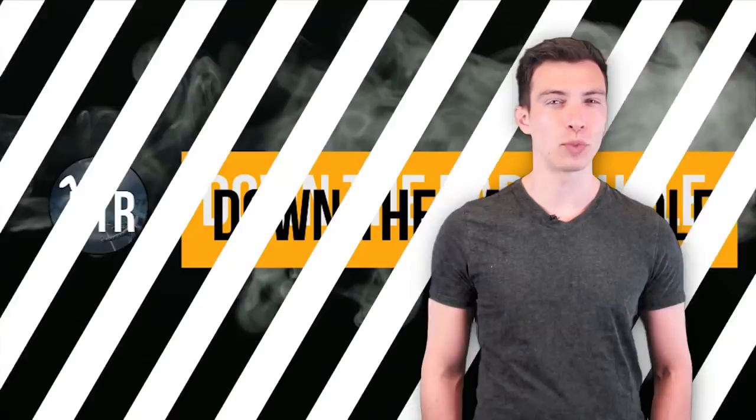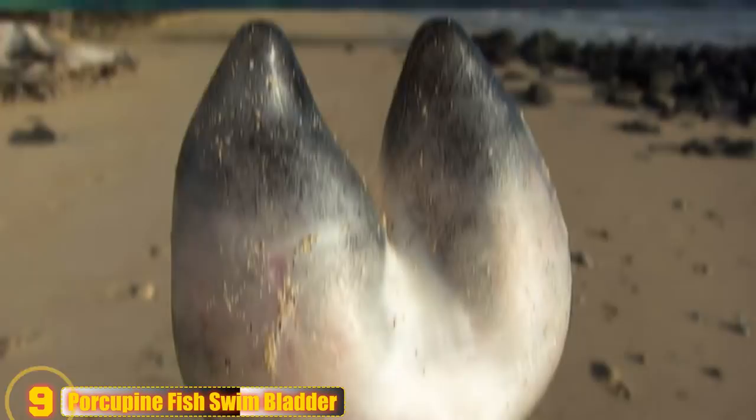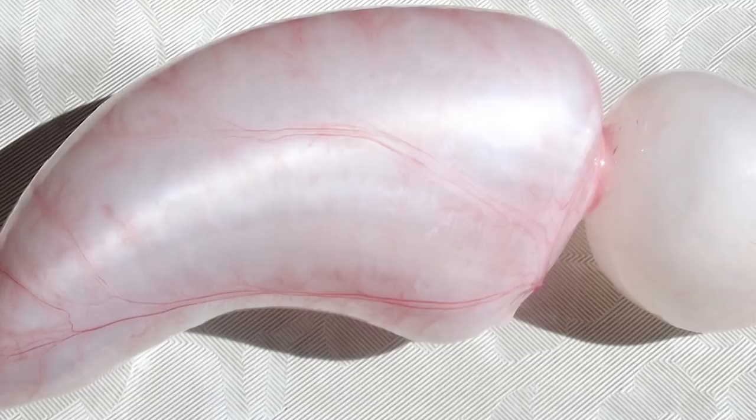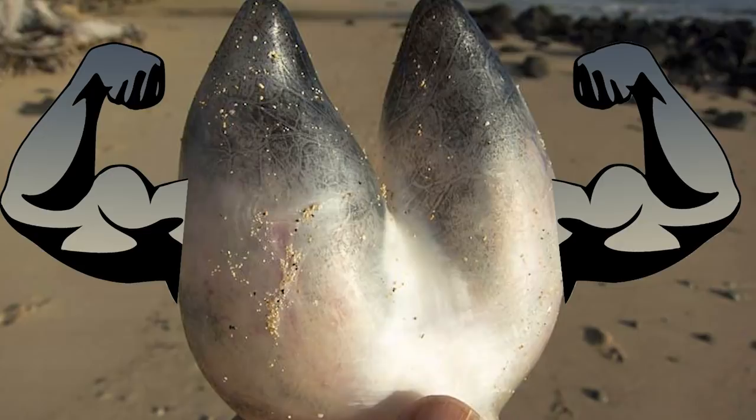Porcupine Fish Swim Bladder. These odd leathery objects are occasionally found on beaches, mainly in Queensland. They are the special internal organs of a porcupine fish. These strange, pig hoof-looking things were once swim bladders, which inflate and deflate to help control balance and buoyancy of the fish as it moves throughout the water. Many fish have swim bladders, but most of them are normally soft and delicate and decay quickly. Those found in the porcupine fish are tough and can survive for quite a while after the fish has died. When they're alive, these porcupine fish are just as tough, inflating their bodies and wedging themselves into a reef so that predators can't get to them.